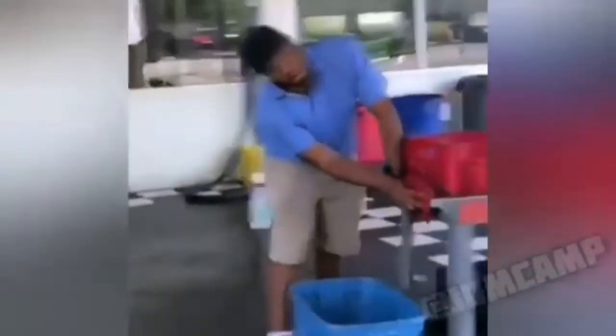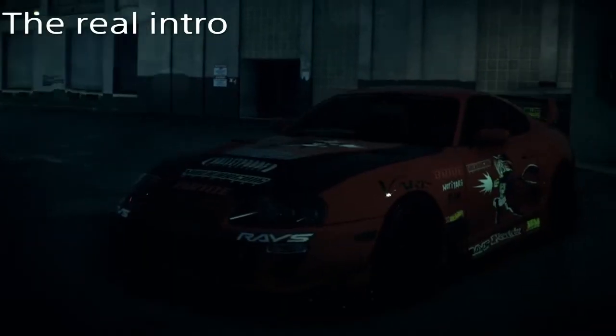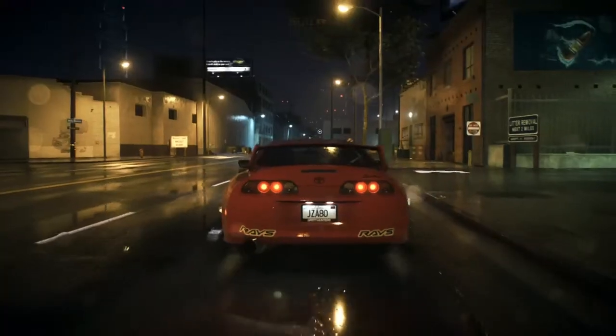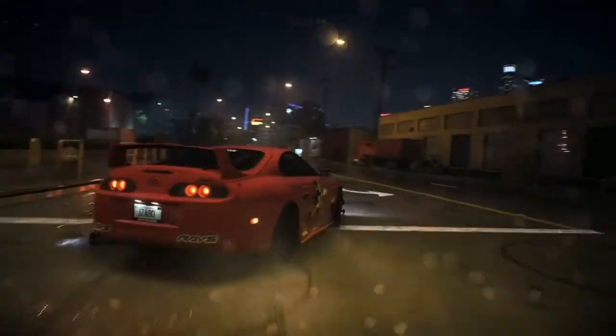Is this a Supra? Oh my god, is this a Supra in the bank? Is this a Supra? Is that a Supra? Is this a frickin' Supra?